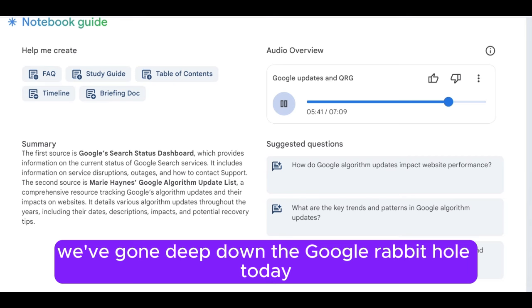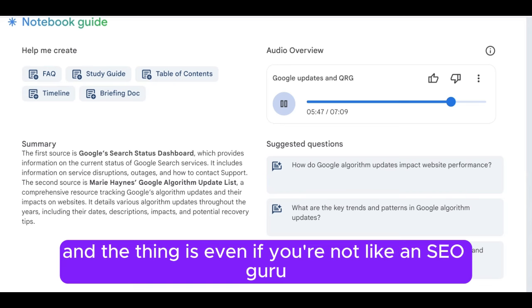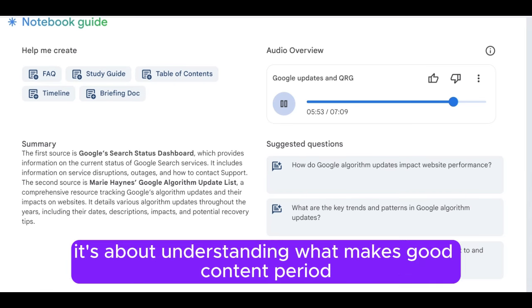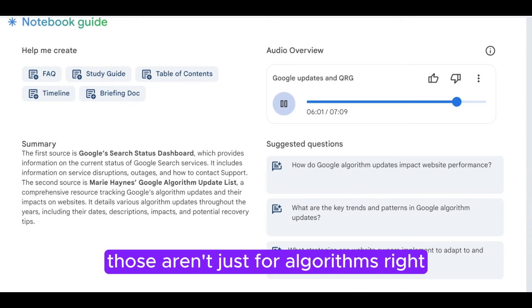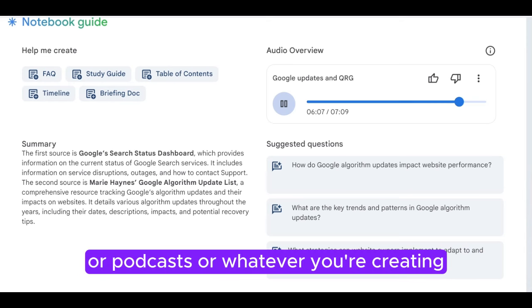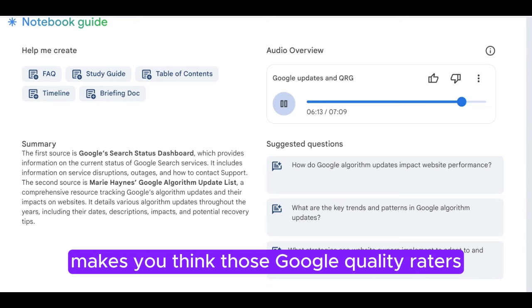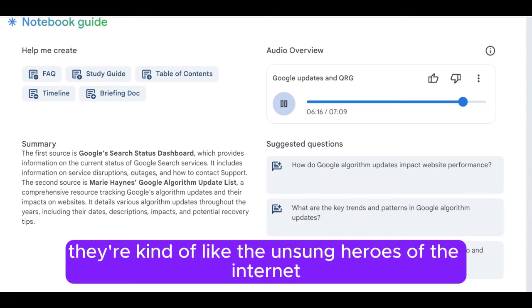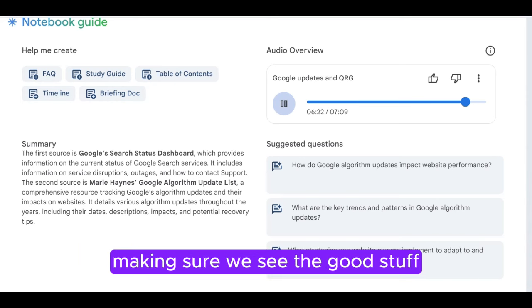We've gone deep down the Google rabbit hole today. This whole other world exists behind those search results we see every day. And the thing is, even if you're not an SEO guru, this stuff matters. It's about understanding what makes good content, period. Those search signals Google talks about — meaning, relevance, quality — those aren't just for algorithms. They're good for any kind of writing, or videos, or podcasts, or whatever you're creating. If you can nail those, you're already ahead of the game. Those Google quality raters are kind of the unsung heroes of the internet, separating the wheat from the chaff.